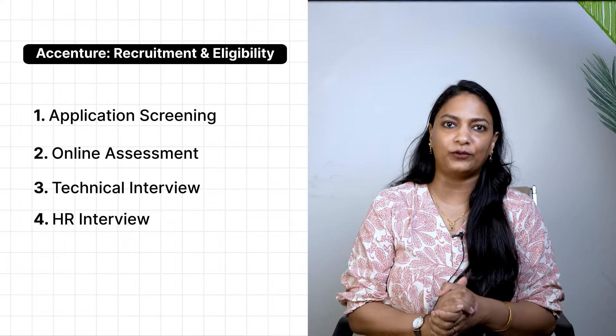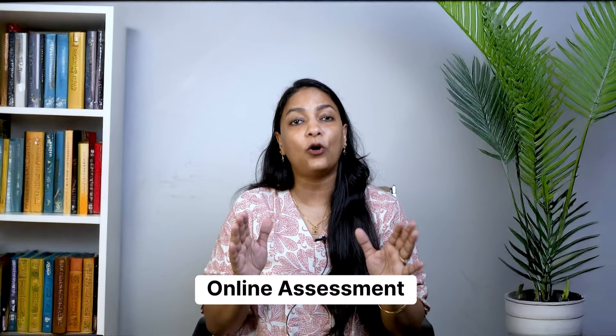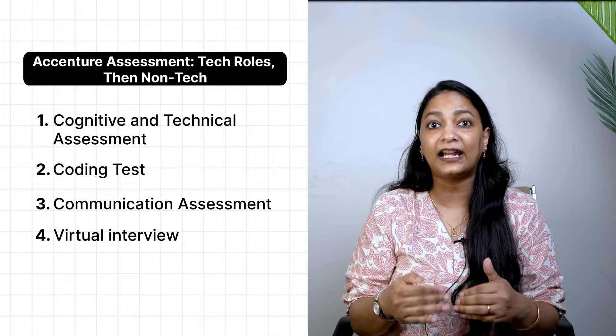Now let's talk about the recruitment process at Accenture. The entire hiring process typically takes about 12 to 13 days. After you submit your application, it gets reviewed by the hiring team. If you clear the initial screening, you move on to an online assessment round where you complete a test that evaluates your cognitive and technical skills. The assessment process is divided into four main parts — I'll start by explaining the tech job role process first.